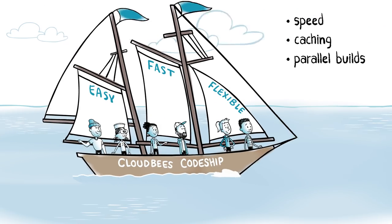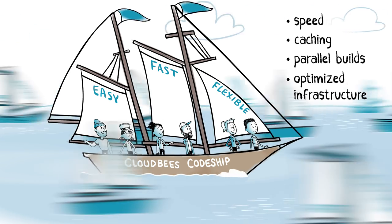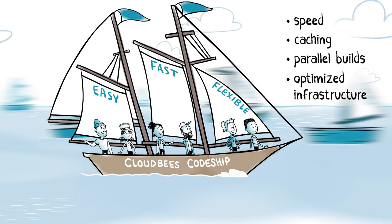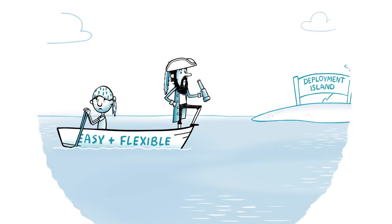For speed, caching, parallelism, and an infrastructure optimized for reliable performance make your builds faster than ever — full steam ahead, rather than merely drifting along with lightweight tools.